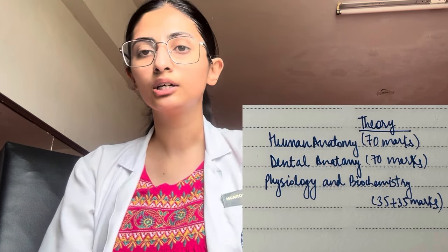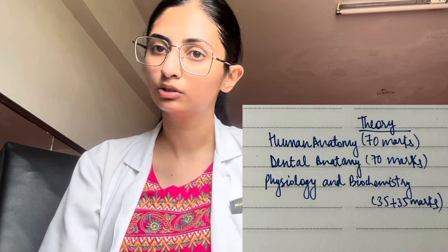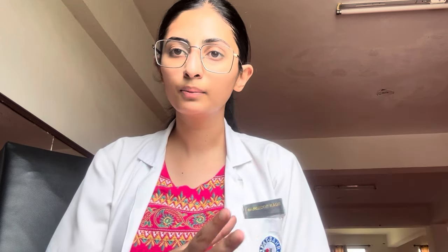The third paper is Physiology and Biochemistry combined, meaning on one day we get both papers on different answer sheets. Physiology is 35 marks and Biochemistry is 35 marks, totaling 70 marks. So in the first year's theory, there are a total of 3 papers.